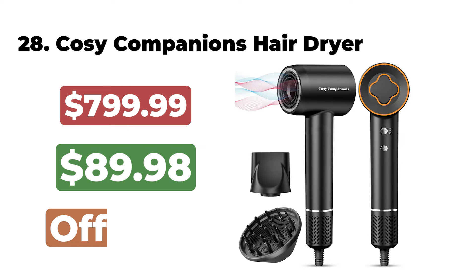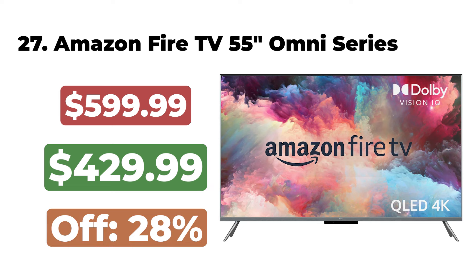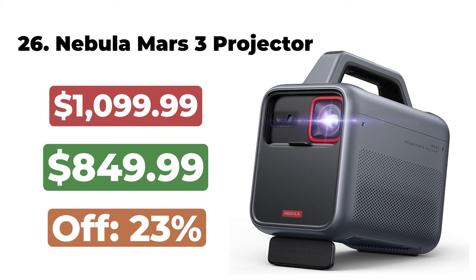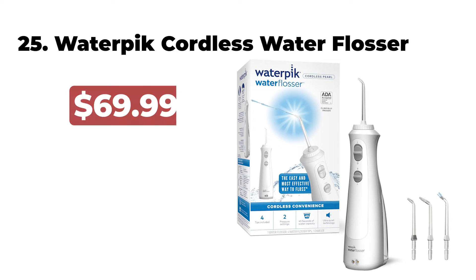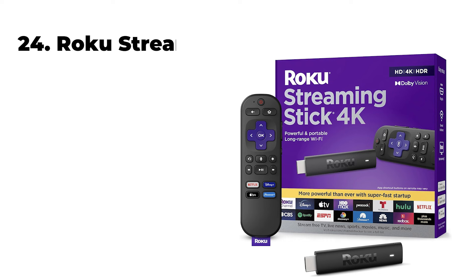The GoDowd Wireless 5-in-1 Charging Station is now $25. 28. The Cozy Companions Hair Dryer is now $89. 27. The Amazon Fire TV 55-inch Omni QLED Series is now $429. 26. The Nebula Mars 3 Projector is now $849. 25.